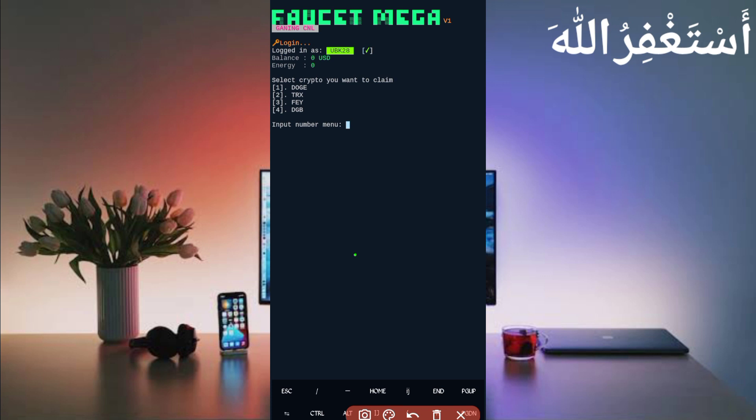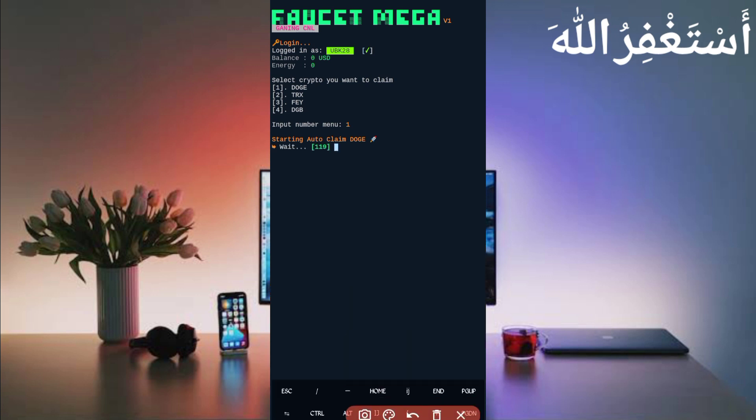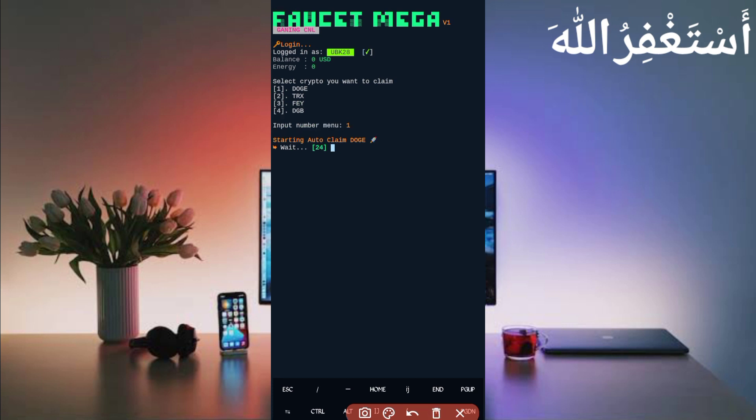Here you can see you can earn Dogecoin, TRX, Firo, and Digibyte. Select the currency you want to withdraw — I will select Dogecoin. Enter number 1, then press Enter. It will start auto-claiming Dogecoin. Wait about two minutes and it will be sent directly to your account. The timer is now completed and I got the Dogecoin reward, which was sent directly to my FasterPay account.